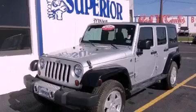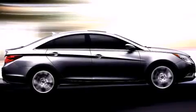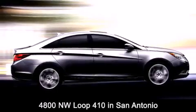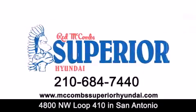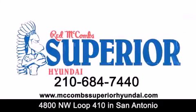We hope you found this video informative. Please contact us today. Red McCombs Superior Hyundai is located at 4800 Northwest Loop 410 in San Antonio. Contact us today to find out about our specials, or visit us at McCombsSuperiorHyundai.com. Red McCombs Superior Hyundai — when you deal with Red, the deal gets done.